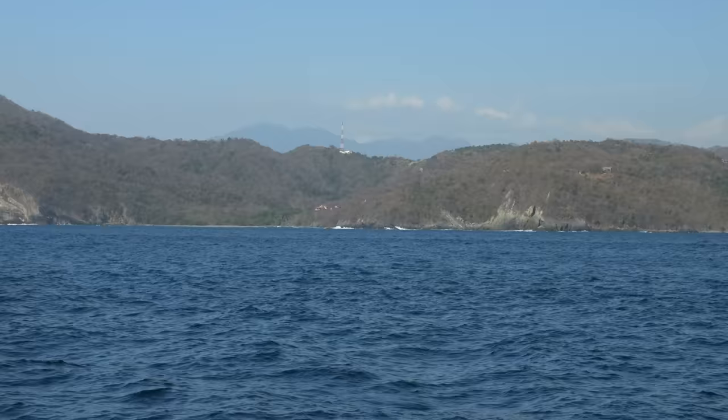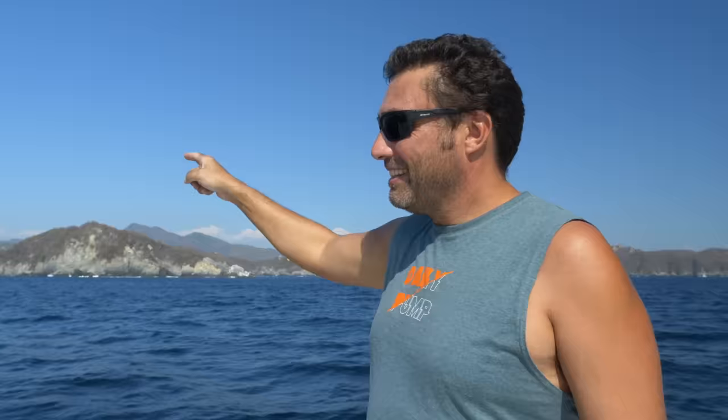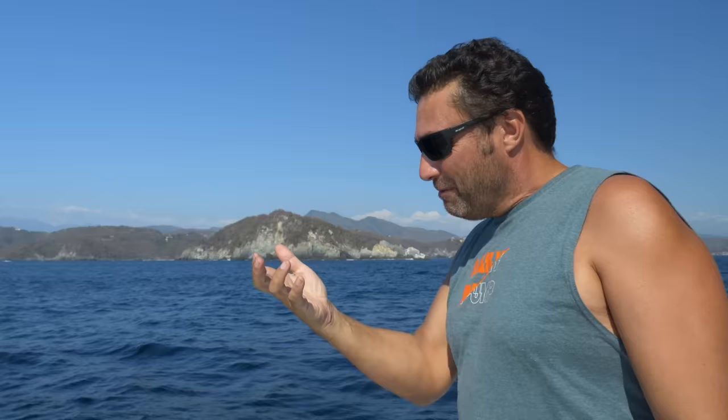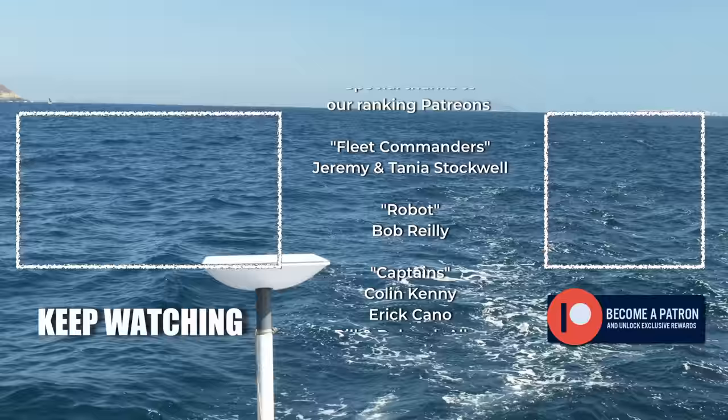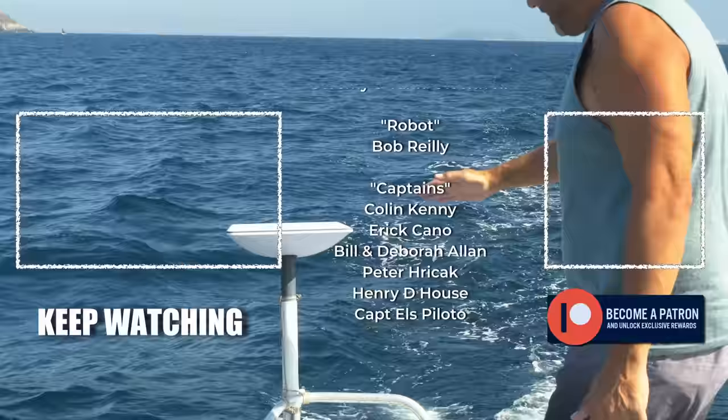We used to chase mobile towers with all the antennas holding our phones up. One bar, two bars — and now Starlink to the rescue.